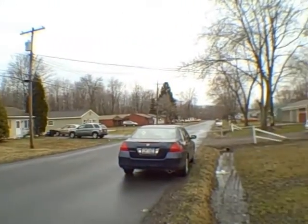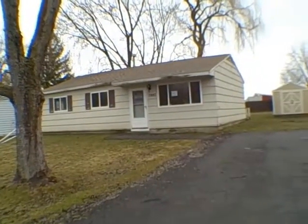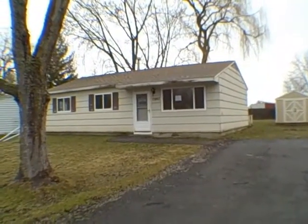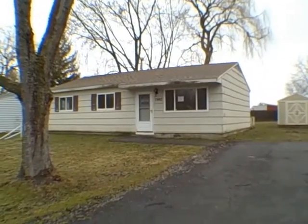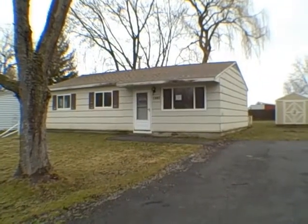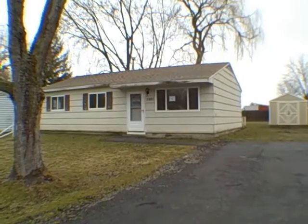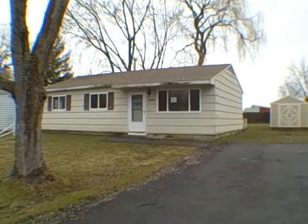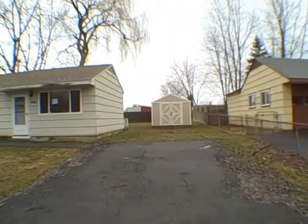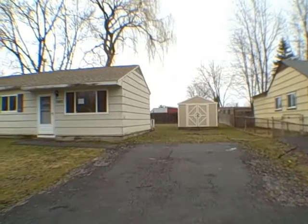Most of these houses, unless they did an addition or turned the garage into additional living space, are right around 900 square feet, and this is no exception. Right off the bat, I can see that the shutters are going to need to be replaced or repainted — no big deal. The house doesn't look too bad; it either needs to be pressure washed or repainted. The roof has architectural shingles that look to be in good shape. It's got a shed in the back and a decent sized backyard. HUD is currently asking $55,000.